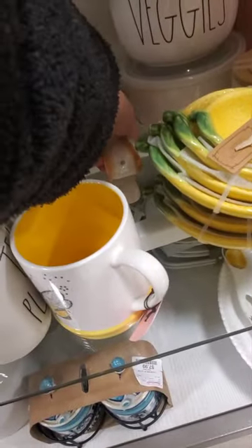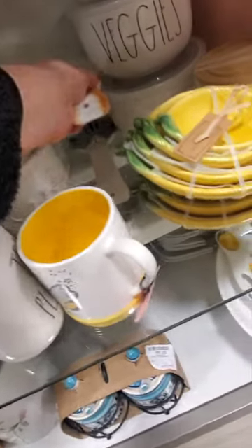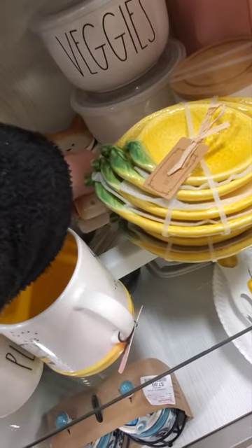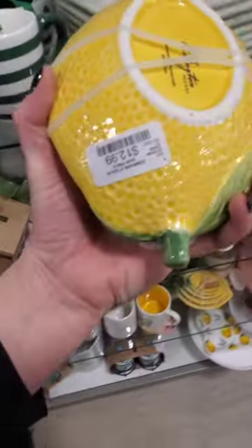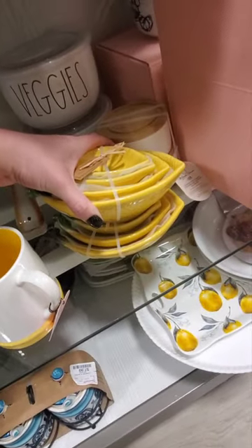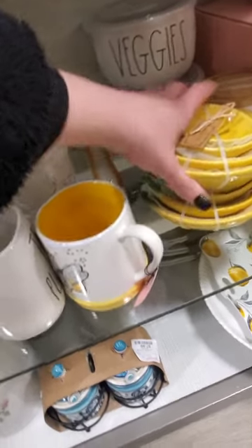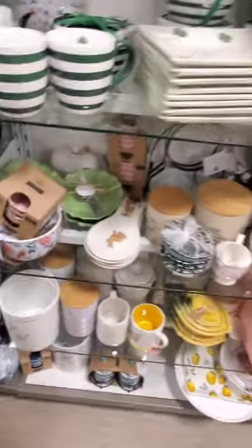Cat — $4. And they got a gray kitty too. And look at these lemon dishes — $12.99. Looks like you get four of them. These are cute too, for $8. Let's keep it moving.